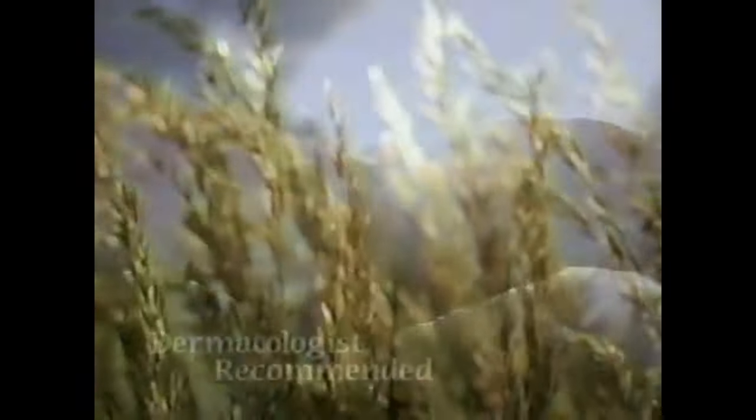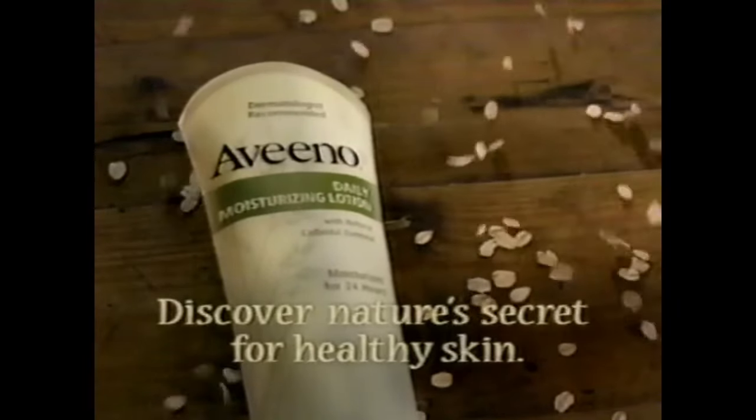Rediscover the skin nature intended you to have with Aveeno Daily Moisturizing Lotion. Made with oatmeal, which holds moisture naturally, Aveeno lasts for 24 hours. Aveeno — discover nature's secret for healthy skin.